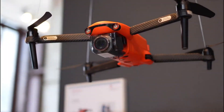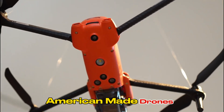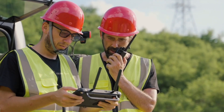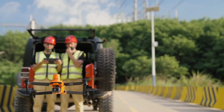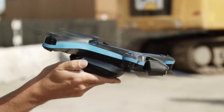In a world dominated by Chinese drone manufacturers, there's a growing demand for American-made drones. These drones offer unique advantages in terms of security, data privacy, and support for local economies. In this video, we'll explore the top American-made drones on the market and why they're worth considering.